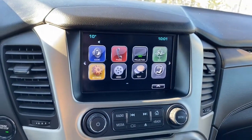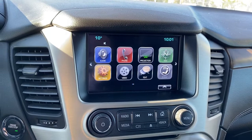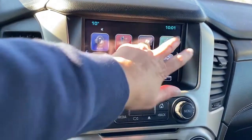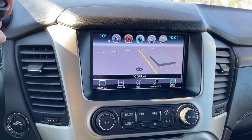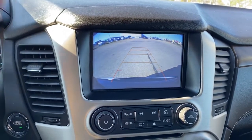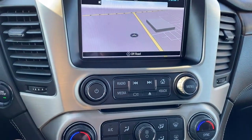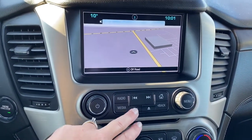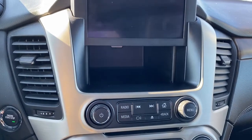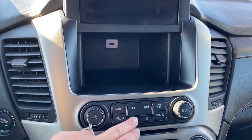We have GMC's infotainment center. This touch screen displays the outside temperature and the time. It's also equipped with navigation, and it doubles as our backup camera with guidance. Down below, we have the hard buttons for our radio and media options, and if we push this button, it will reveal a hidden storage compartment with a USB plug-in.